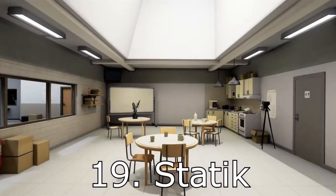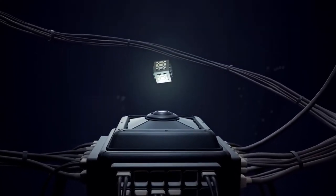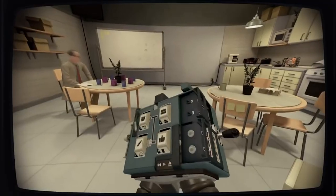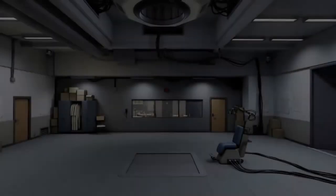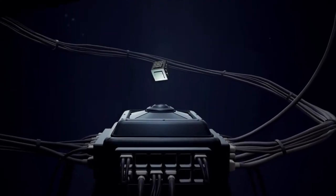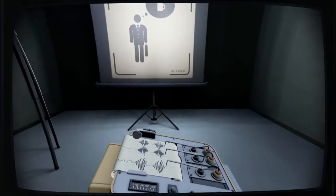At number 19 we have Statik from Tarsier Studios, released April 24th, 2017 for $20. If you feel like PlayStation VR has a lot of blurry games, try Statik — there's even a demo. It is one of the cleanest, crispest-looking PSVR games I've seen, with a great lighting engine. It's very similar to Portal in vibe, and it really dials you into the experience.